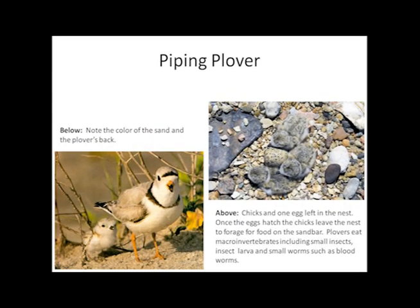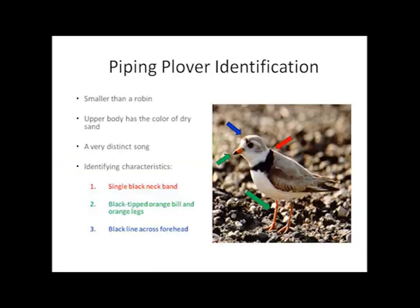Piping plovers begin nesting on the Missouri River in early May. It may be difficult to spot them when young, such as the nesting photo on the right, but when viewing adults, a defined neck marking can easily be spotted. The red arrow shows the black neck band, the blue arrow points to the distinct black line across the forehead, and green arrows identify the orange legs and the orange beak tipped with black.